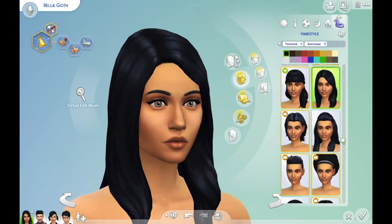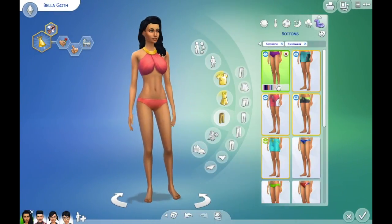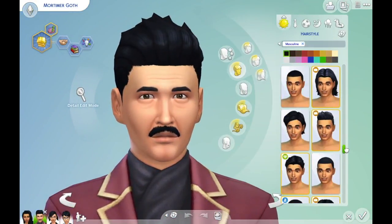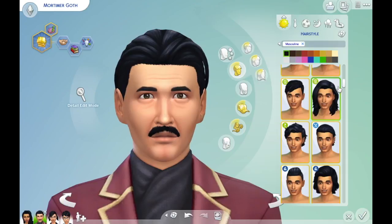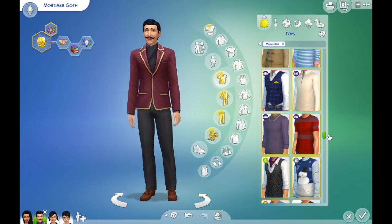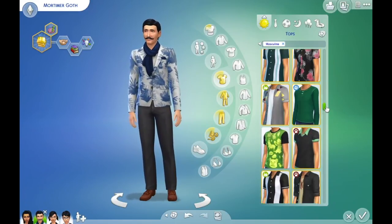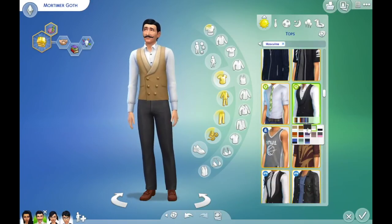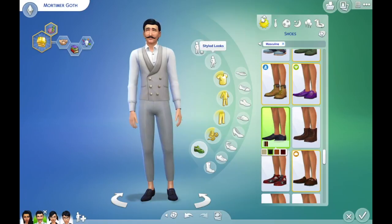I wanted Bella to be all glam and glitz. For me it was really important that Bella was on point with her look, so I put her in that absolutely fabulous gown that you previously saw. I've never really been much of a CAS person — I am pretty terrible in Create-a-Sim, and I hope that doesn't come forward too much in these CAS videos.